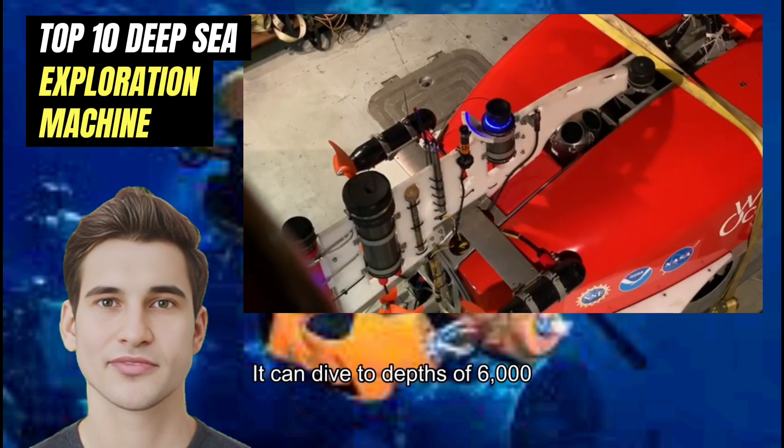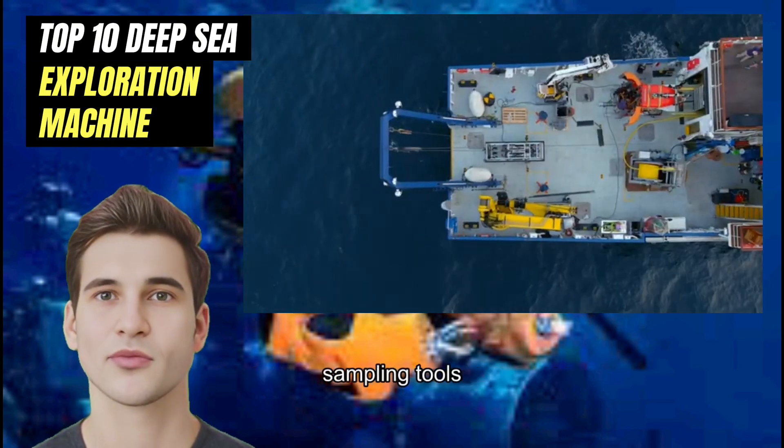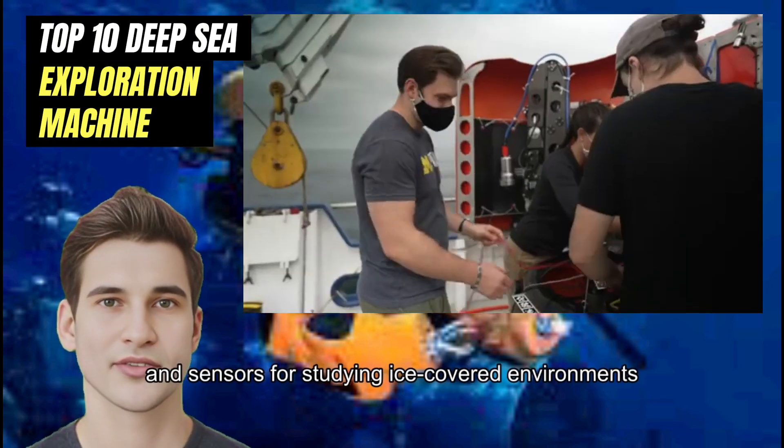Number 5: NARO Under Ice. NARO Under Ice is an ROV designed for exploring the polar regions. It can dive to depths of 6,000 meters and is equipped with cameras, sampling tools, and sensors for studying ice-covered environments.